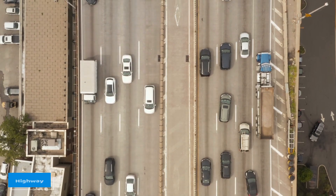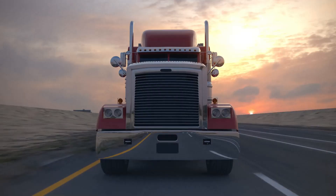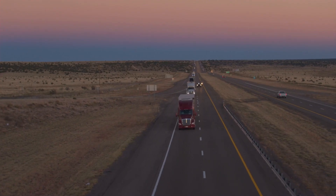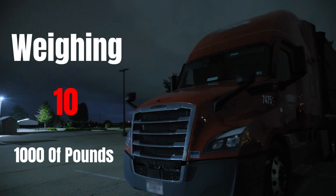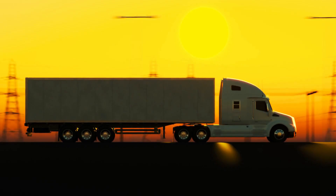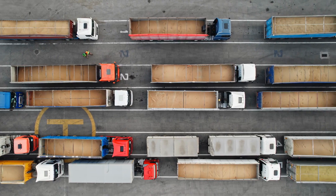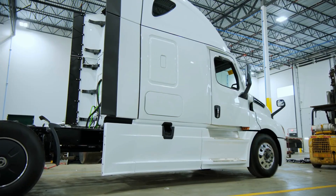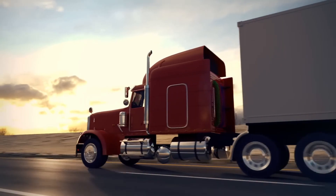Imagine you're cruising down a highway surrounded by the steady roar of engines and the rush of wind. Suddenly a colossal vehicle approaches — an immense semi-truck, a true titan of the road weighing tens of thousands of pounds. These giants tirelessly haul everything from everyday groceries to massive construction materials, their presence an indispensable part of modern life. Yet one of the most fascinating things about these huge machines isn't just their size or cargo.